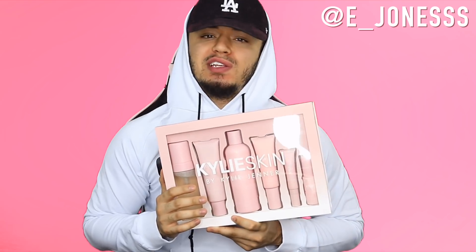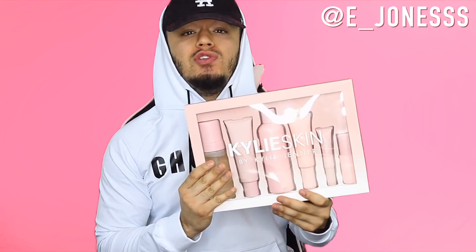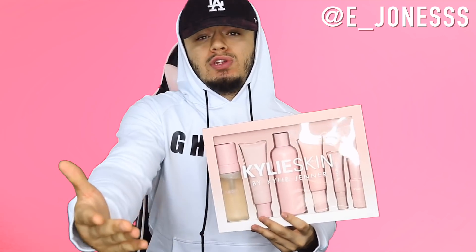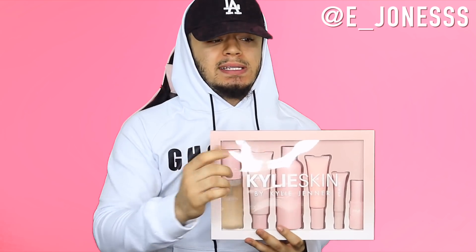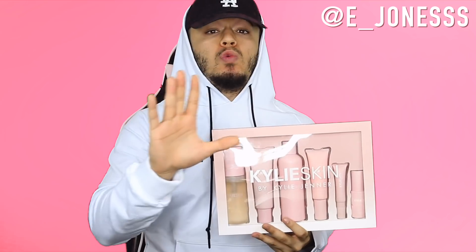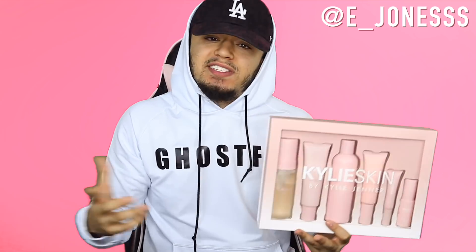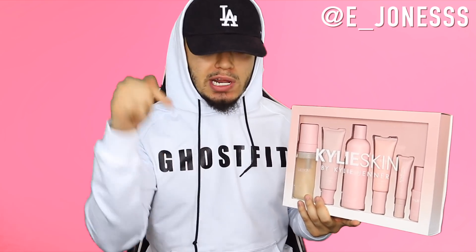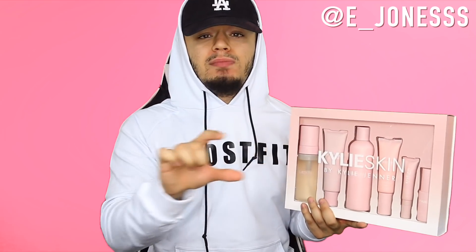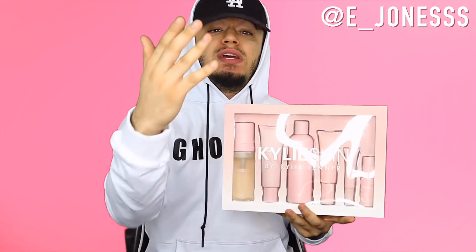That's going to do it for today's video. Hopefully you guys did enjoy it. If you did, make sure you hit the thumbs up button, subscribe to the channel if you're new, and turn on all post notifications. If you want to win this Kylie Skin set, all you have to do is follow me on Instagram, be subscribed to the channel, turn on your post notifications, then go down to the comment section of today's video and type in your Instagram username. I will randomly use a website that picks one comment — if your comment is chosen, I will hit you up on Instagram as today's winner. Just follow me on Instagram, subscribe to the YouTube channel, turn on post notifications, leave your Instagram username along with a comment about today's video. I'll randomly pick one of you as the winner. I will see you guys in the next one. Peace.